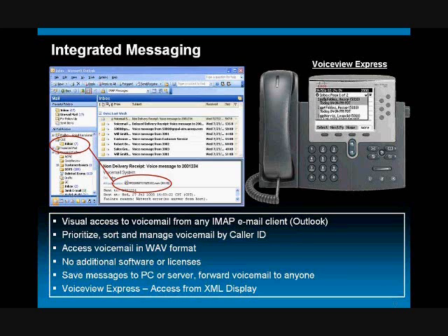What integrated messaging is fundamentally is the ability to access your voicemail from email — the ability to visually see your voicemail, so that instead of being stuck listening to it sequentially, you have the ability to walk up to your computer and right inside of your email client, see your voicemail by caller ID, prioritize it, pick which ones you want to listen to first, and sort in any order you want.